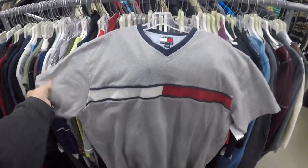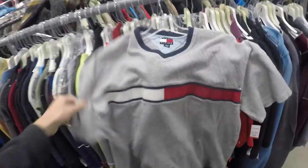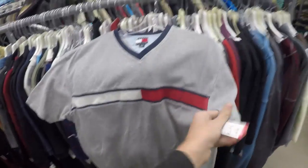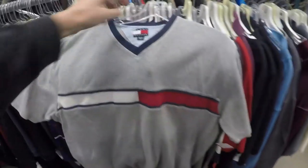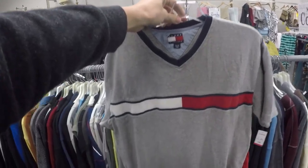Check out this polo — this is a vintage Tommy, big flag on the front, nothing on the back. Just your basic shirt. You're going to pay $2.50 today because it's half off. That is a cop for a shirt that will probably be $15 to $20 really, really fast on my store.